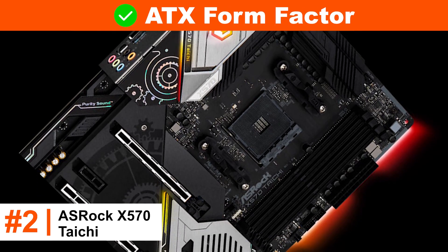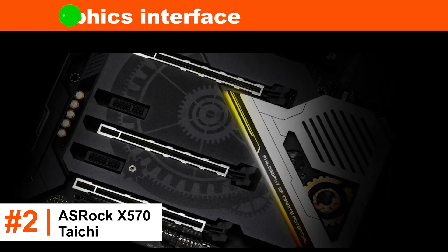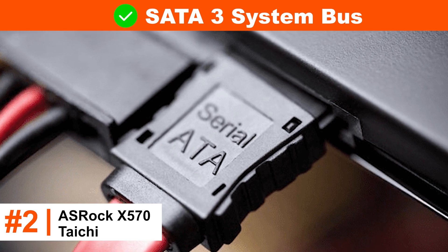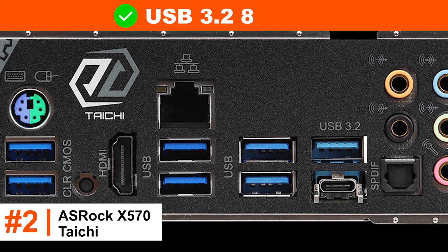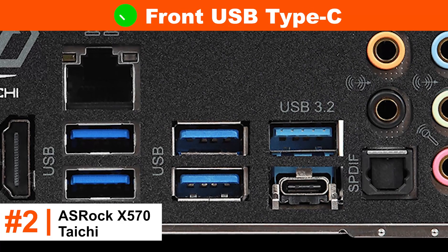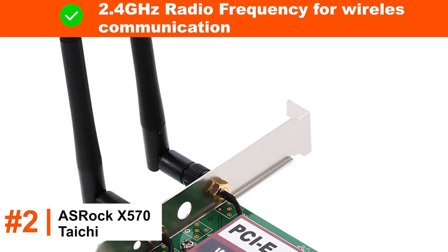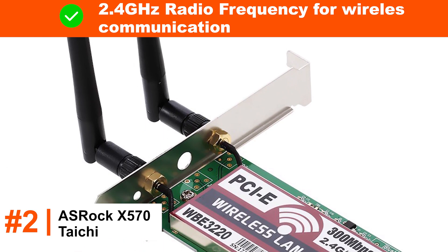ATX form factor. Intel Wi-Fi 6. PCIe graphics interface. SATA 3 system bus. 8x USB 3.2. Front USB Type-C. Intel Gigabit LAN. 2.4GHz radio frequency for wireless communication.